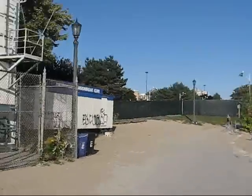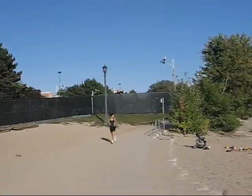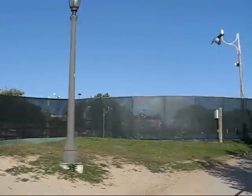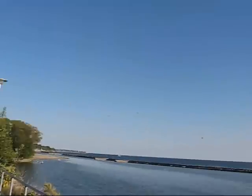Right next to it is actually the Sunnyside Pool. And here it gets really sandy — I don't know if I'll be able to continue here on my rollerblades, it might be a little bit dangerous. This takes you all the way further east towards Ontario Place, which is one of Toronto's major outdoor entertainment venues.